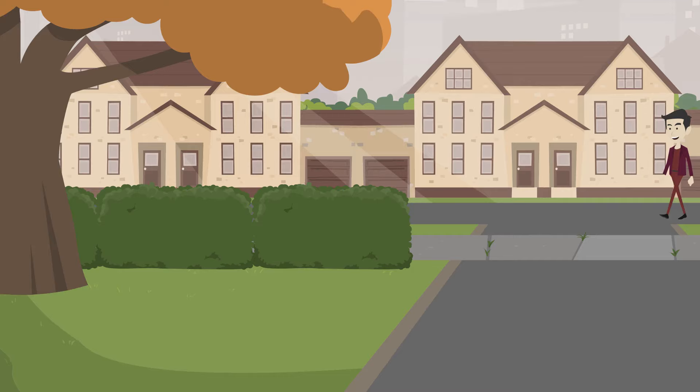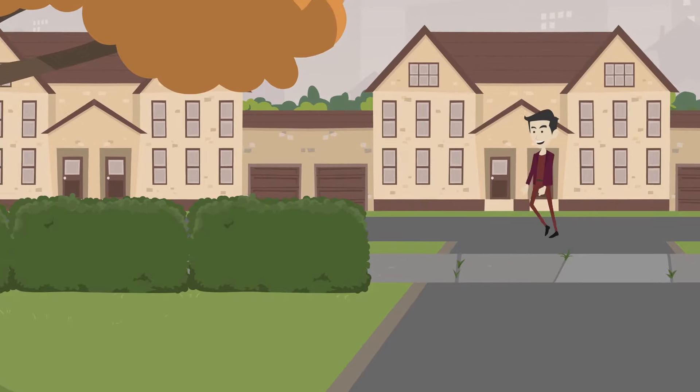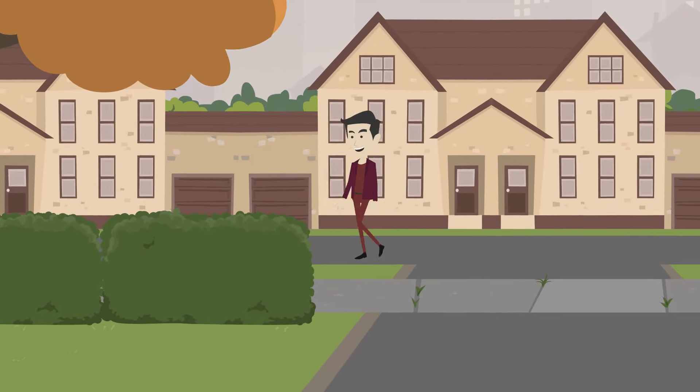That's right! This is the redesigned method for selling your home. Here's a breakdown of how our process works.